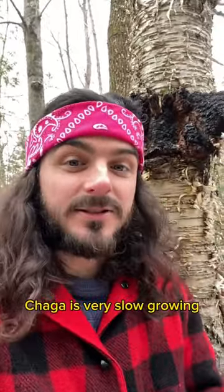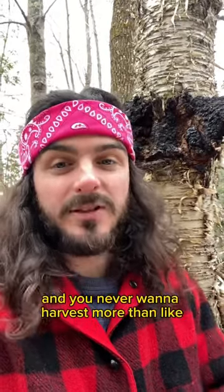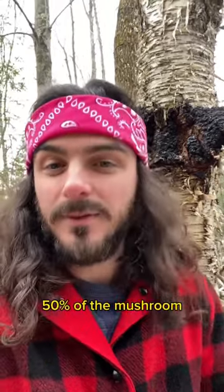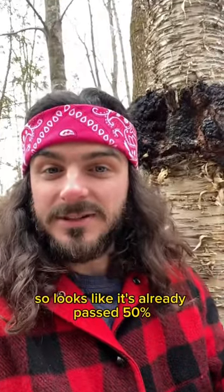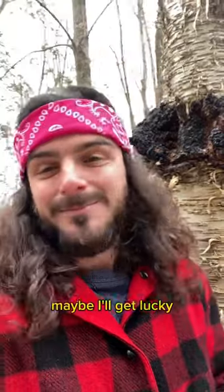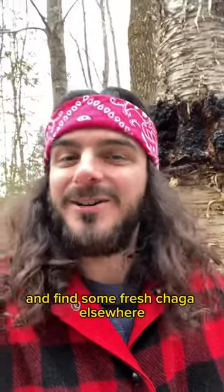Chaga is very slow growing and you'd never want to harvest more than about 50% of the mushroom. It looks like it's already past 50%, so I'm going to leave it there. Maybe I'll get lucky and find some fresh chaga elsewhere.